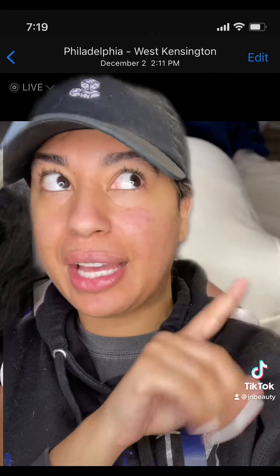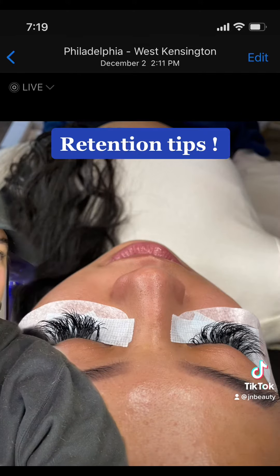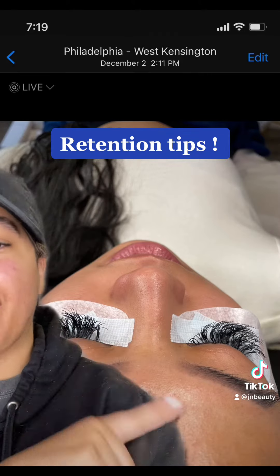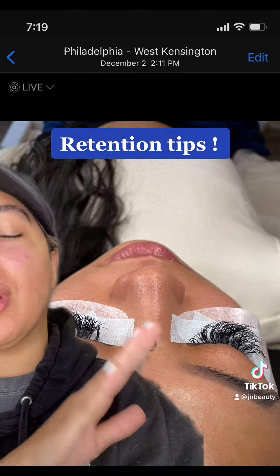What I'm about to show y'all is mind-blowing. If you're a lash tech, you're going to be shocked by what you're about to see. Look how long my client's lashes have been on — from November 9th to December 2nd. This is what you call having great retention. My client's lashes have been on for four weeks.